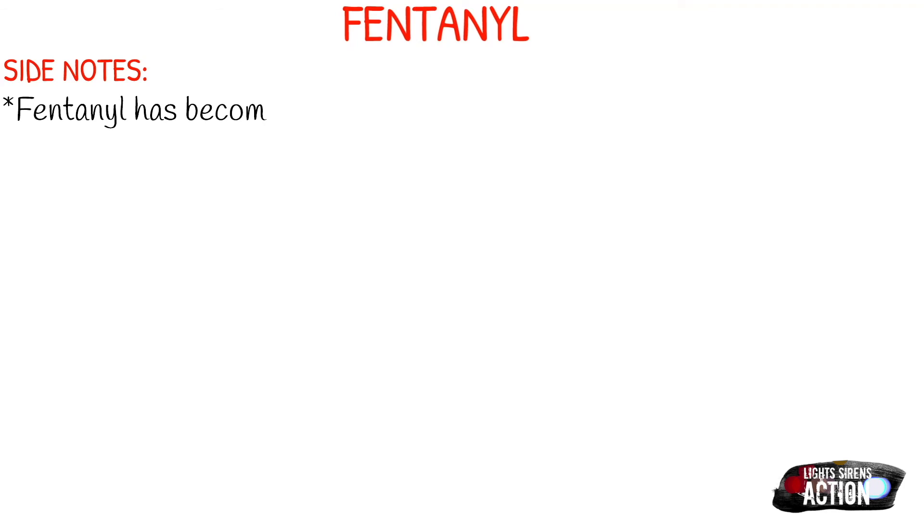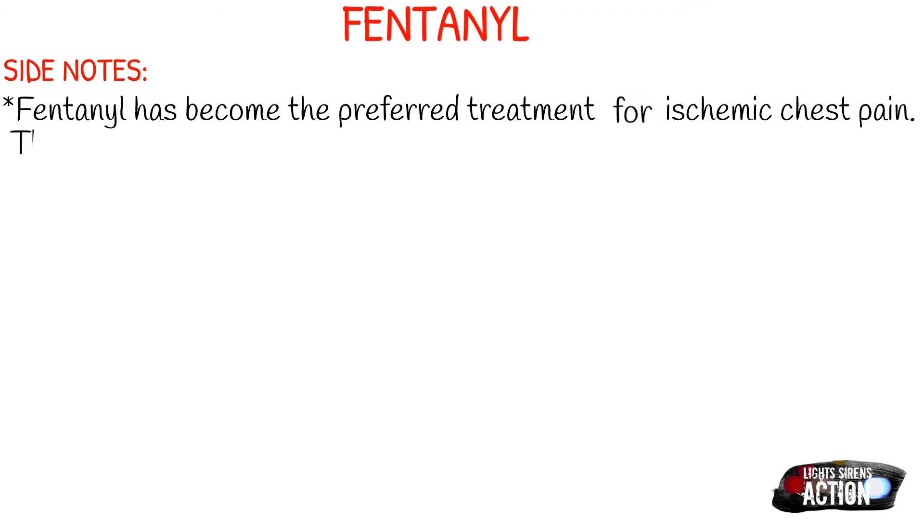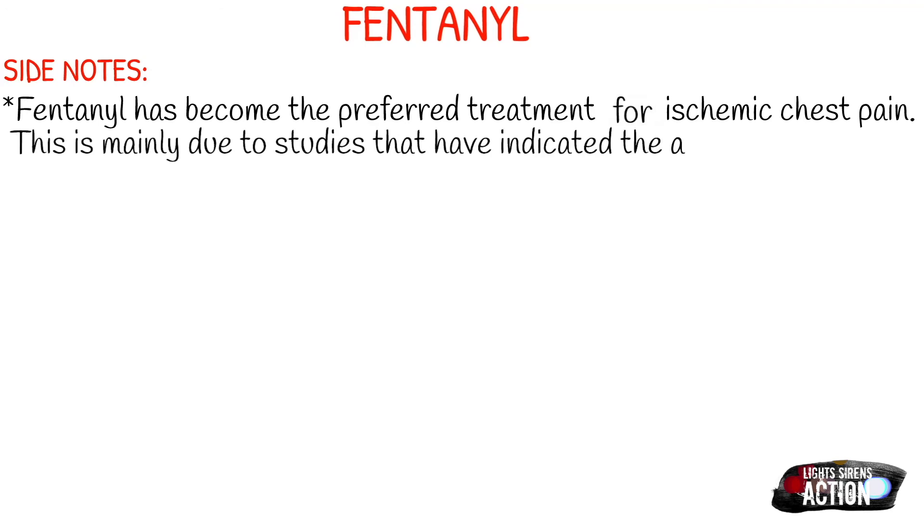A few side notes about fentanyl. It has become the preferred treatment with ischemic chest pain, mainly due to studies indicating that administration of morphine in a patient experiencing a STEMI or some kind of cardiac event carries increased chances of morbidity. Many EMS services have moved away from using morphine during cardiac events and moved more towards fentanyl.